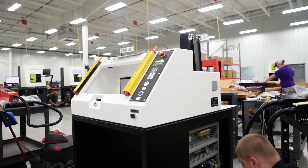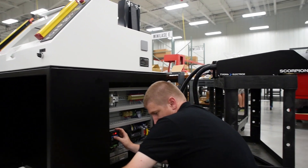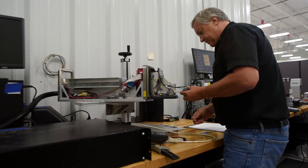We have remote assistance tools. We can log in to a client's system remotely, take over, and show them how to do something. Our service and support is available 24 hours a day, 365 days a year. They're there to support our customers.